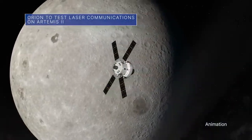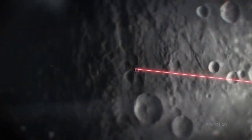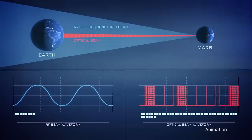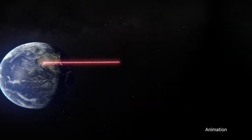The Orion spacecraft that will carry astronauts around the Moon on our Artemis II mission will also test a new laser communications terminal known as the Orion Artemis II Optical Communications System, or O2O. Laser communications systems offer increased data transfer rates that allow more information to be sent in a single transmission than with traditional radio wave systems.